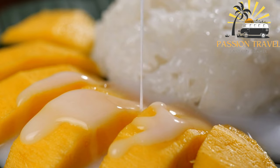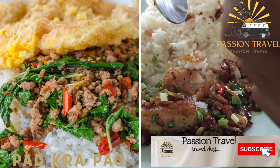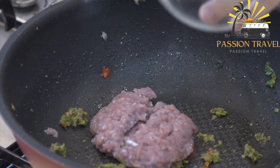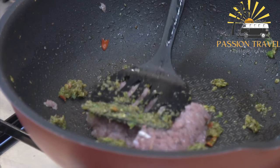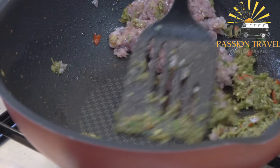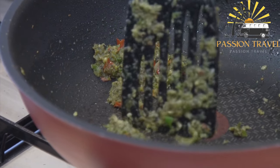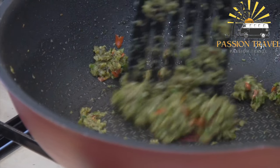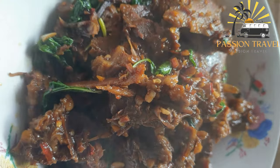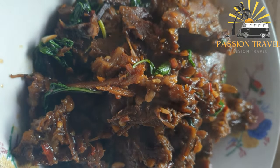Pad Krapao: stir-fried meat — usually chicken, pork, or beef — with basil, chili, and garlic, served over rice. Pad Krapao is a popular Thai dish typically made with stir-fried minced meat with Thai basil leaves, garlic, chili, and soy sauce. It is often served over rice and topped with a fried egg. This dish is known for its bold and aromatic flavors and is a favorite among locals and tourists alike. Some variations may also include bell peppers, onions, and fish sauce. Would you like a recipe to try making Pad Krapao at home?